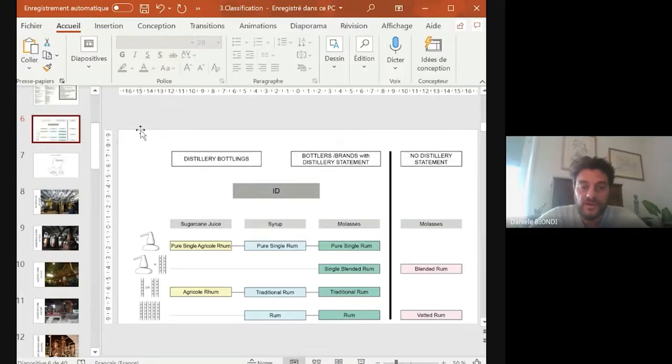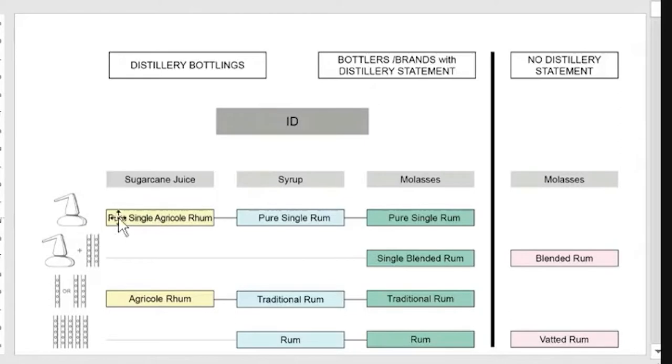Let's go deeper and have a look at the Gargano classification — the classification based on the production process, so the distilling methods of the different styles of rums. We can identify four levels: pure single rum, what we call single blended rum, which are produced only by molasses. Then what we call traditional rum, which are defined as agricole rum from a long time in the sugar cane juice category, and everything produced with a traditional column by syrup or molasses.